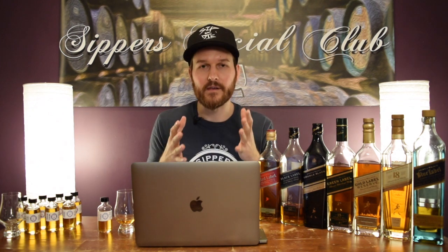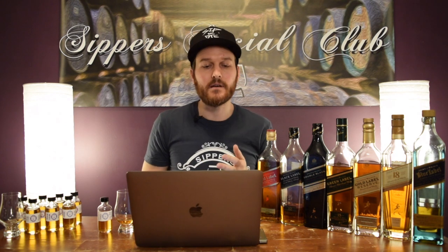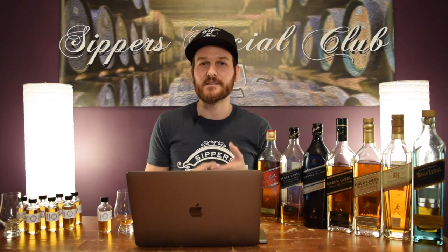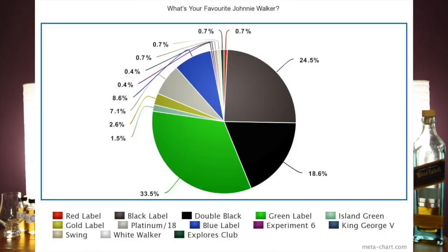I wanted to get to some of the comments that you guys left. Really interesting to see what everyone's favorite Johnny Walker was. I kind of calculated what everyone put down as their favorite, and here it is in a pie graph. You can see Johnny Walker Green Label was everyone's favorite — 33.5% of you said that was your favorite Johnny Walker.